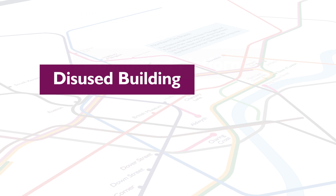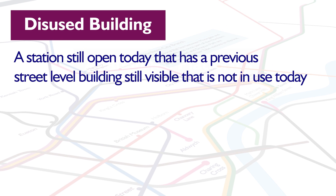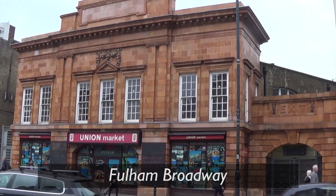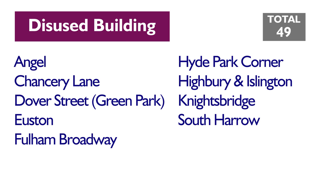Finally, there are a lot of stations on the tube where there's a former station building that is no longer in use because a newer one was built, but the actual station is still in use today with the same platforms, just with that new entrance. Fulham Broadway is an excellent example of this, along with Knightsbridge and Hyde Park Corner on the Piccadilly Line. If you count these up, there are 9 of these on the network.